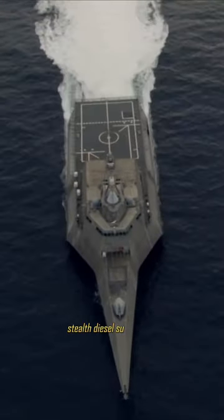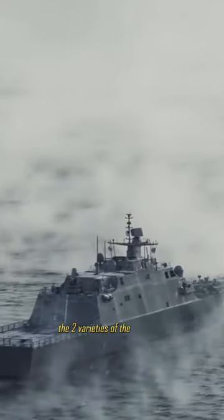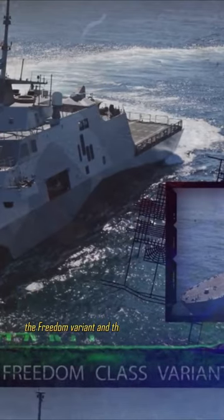Mines, stealth diesel submarines, and quick surface craft are examples of asymmetric anti-access threats that it is made to combat. Two industry teams planned and manufactured the two varieties of the LCS class: the Freedom Variant and the Independence Variant.